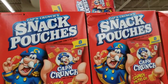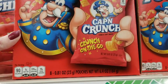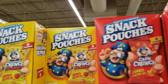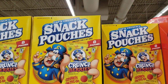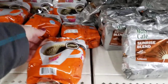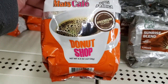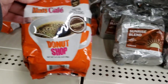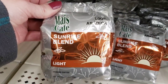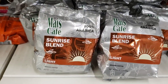Look at this big old box of Cap'n Crunch — you get eight pouches, great for a take-along snack. And they also had it in Crunch Berries. Here's bags of coffee — don't know if it's new or not but I'm going to show you anyway. These are 4.5 ounce bags. The first one was medium and this one is light — ground coffee, that is.